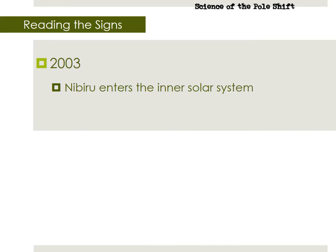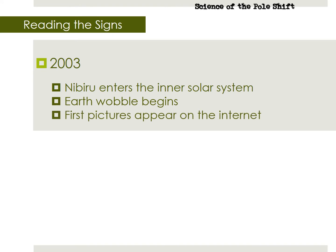When the Nibiru system entered our inner solar system in March 2003, it parked itself next to the Sun. Shortly afterwards, the Earth wobble began, very small at first, increasing every year since. Also in 2003, the first images of the Nibiru system began appearing on the internet.